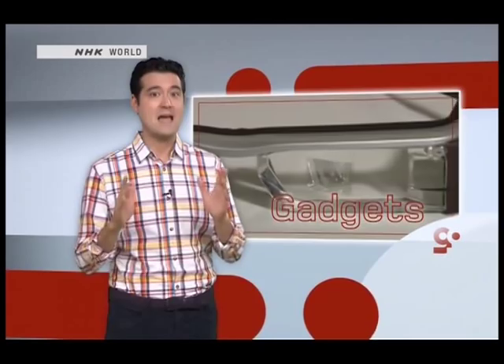Those are some sweet specs. With a 6-hour rechargeable battery, they seem like the perfect way to catch up on your movie viewing the next time you catch the bullet train to Kyoto. Their superior image quality also makes them ideal for e-books, and the flexibility of Android OS means that the possibilities for other applications are only limited by developers' imaginations.